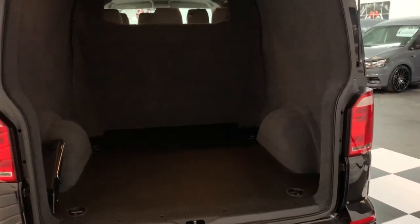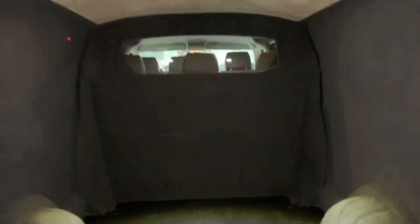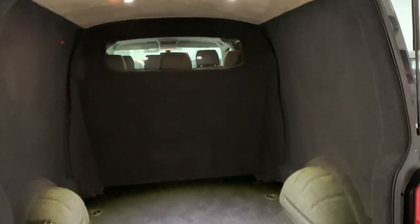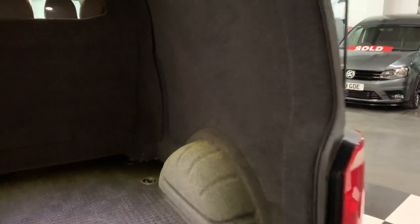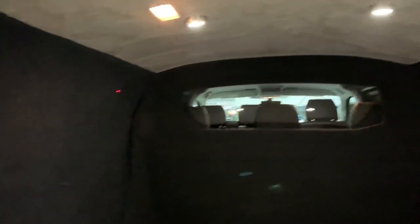Moving into the rear area, it's been fully carpet lined. We'll just flip the switch for the lights. You can see the carpet lining matches on the bulkhead and the sides, and you've got your little switch up in the ceiling.